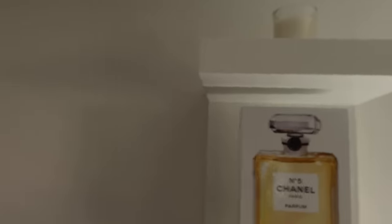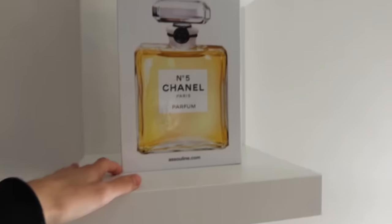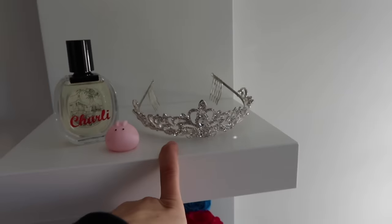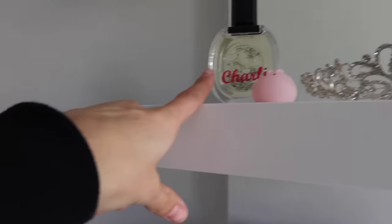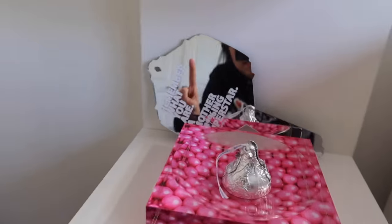Moving on to this shelf, I've got on top these cute little books with pictures of a bunch of shoots from Chanel, which is really cool, a tiara I got from a dance competition, and this perfume that was given to me by a company. Then I got these flowers that TikTok gave me — they're super cute and they last for a really long time.